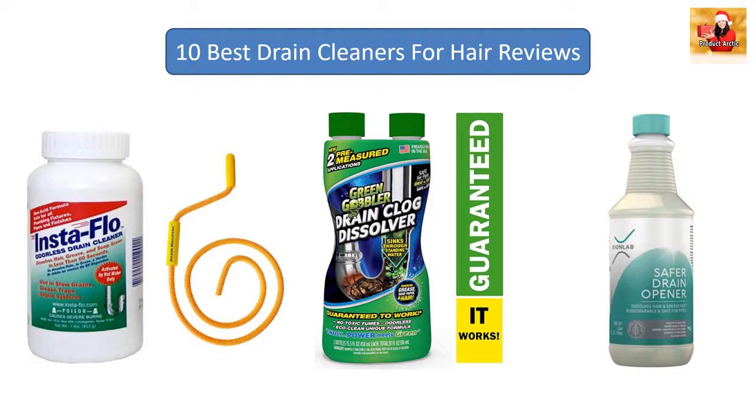10 best drain cleaners for hair. We are including products with recommended voting to help you buy the perfect product. Thanks for checking out my channel — make sure to subscribe.